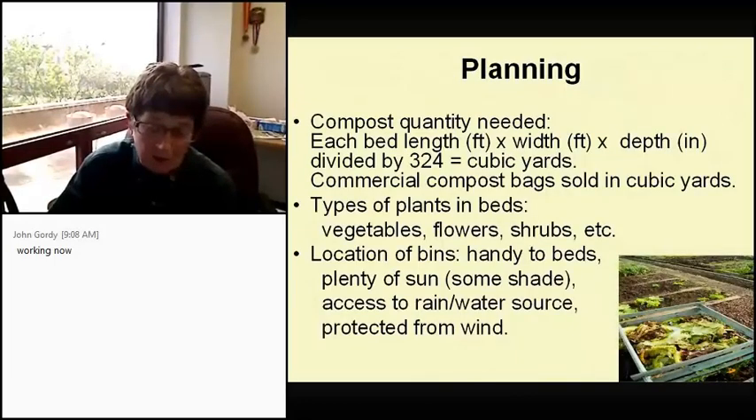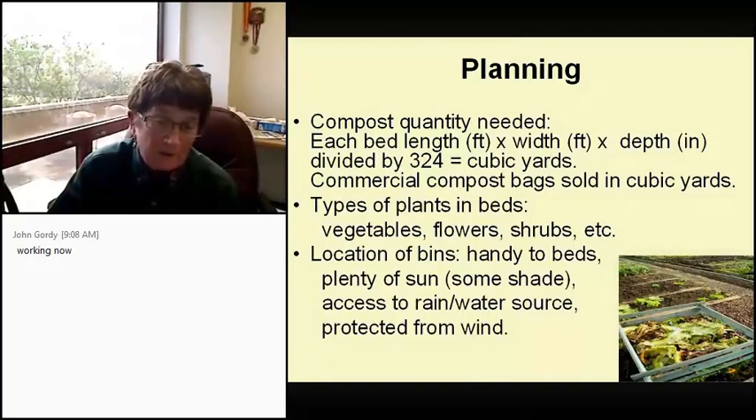So now that I've convinced you that you really do need to compost, this is how you determine how much you'll need — and remember, we're talking about the home gardener. Take each bed and measure the length in feet, by the width in feet, by the depth in inches, and divide by 324 — that gives you cubic yards. Commercial compost bags are sold in cubic yards, so this tells you how much you need. You also need to determine what kinds of plants are in your beds: vegetables, flowers, or shrubs — I'll tell you later why that's important.